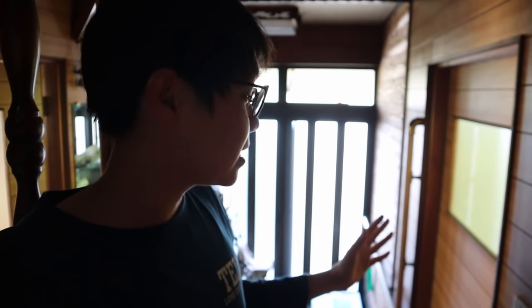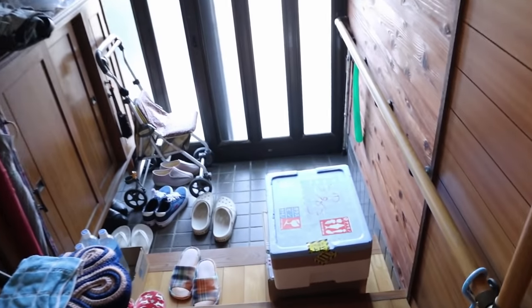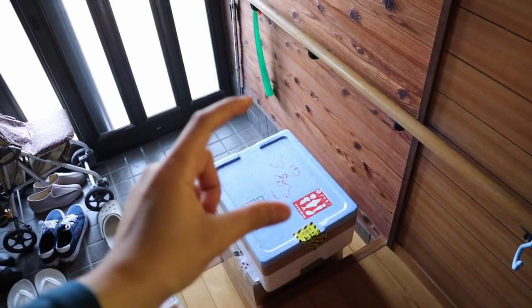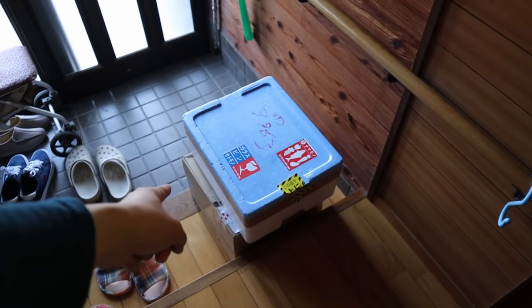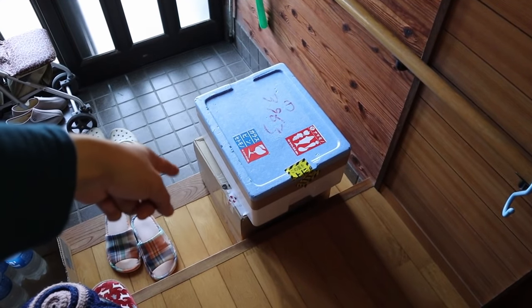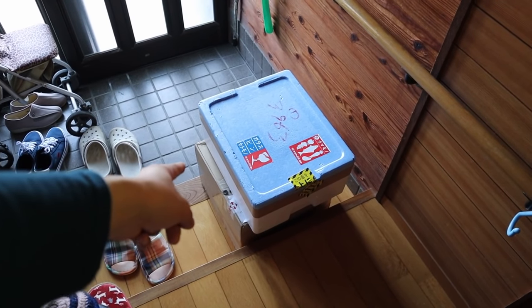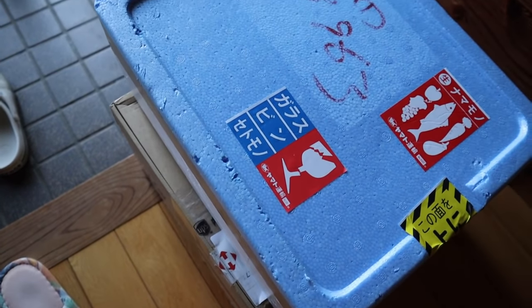Hello and welcome to another video. Today's one is kind of unexpected because we just got a couple of packages in and I don't remember ordering much. I only remember ordering three fish and one can of fish food, so I don't know why there's two boxes. I think maybe that one might be a shipment that I received from someone in Europe. Let's go and open this up and check out what we got in here.